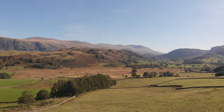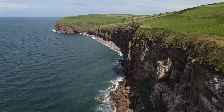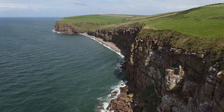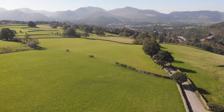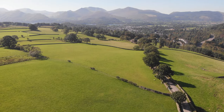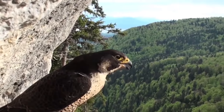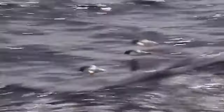Every year, thousands of people flock to West Cumbria to admire the coastal views, discover the local history, and tackle the nearby fells. Not only is Cumbria home to some of the most fantastic views in Britain, it's also home to a wide variety of British wildlife.